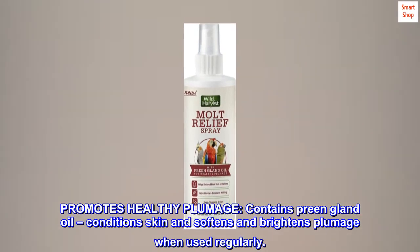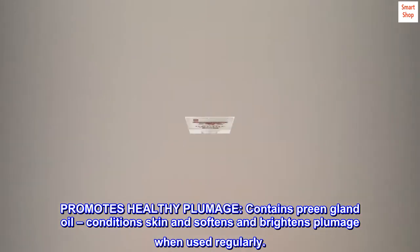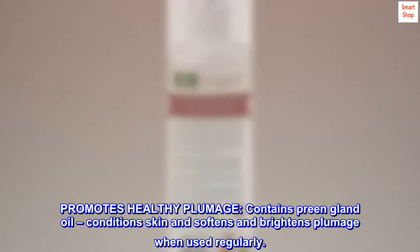Promotes healthy plumage, contains preem gland oil, conditions skin and softens and brightens plumage when used regularly.